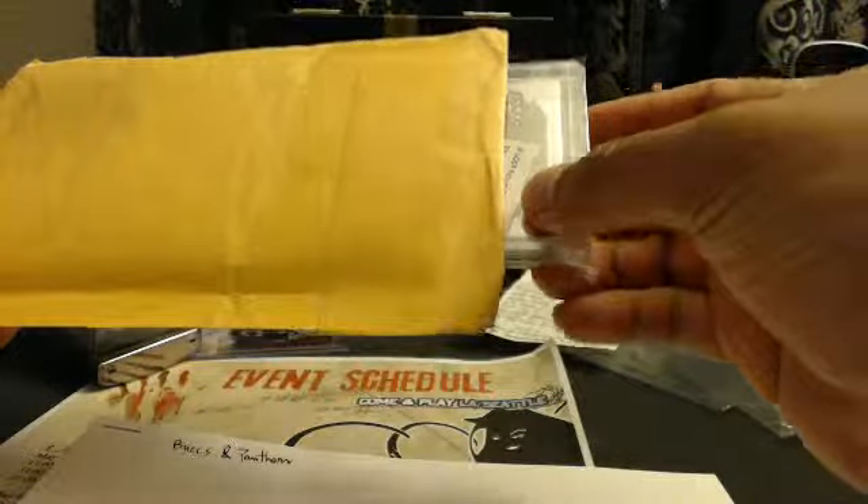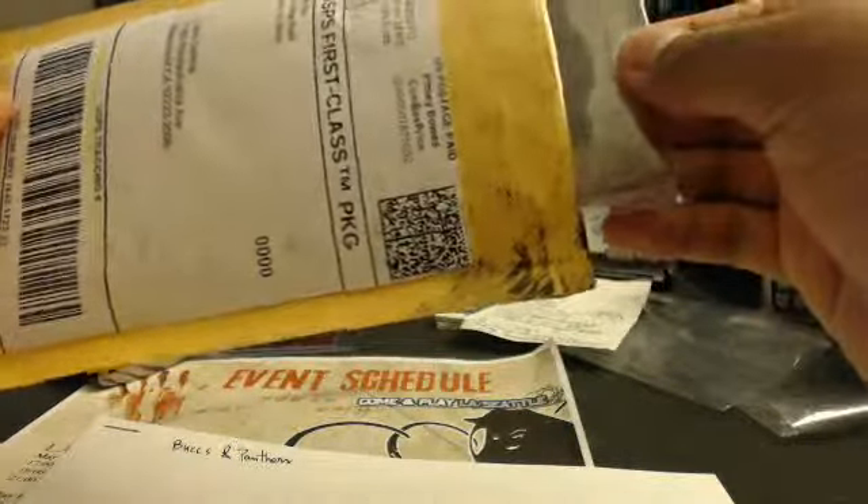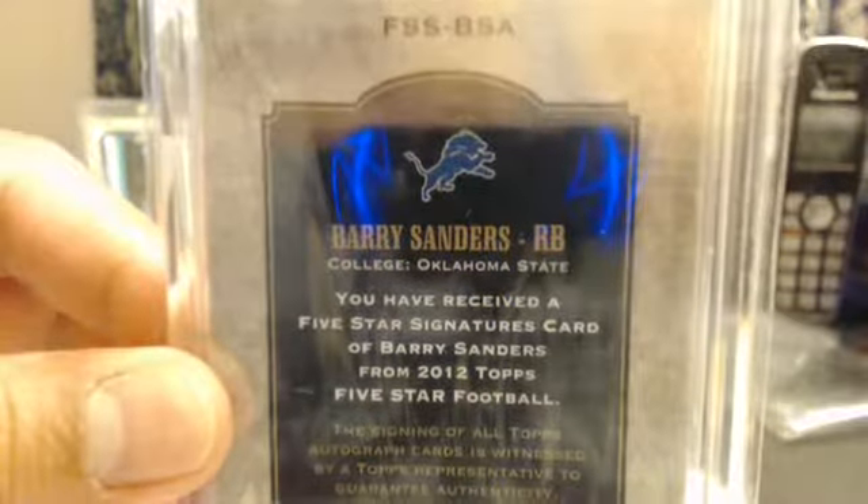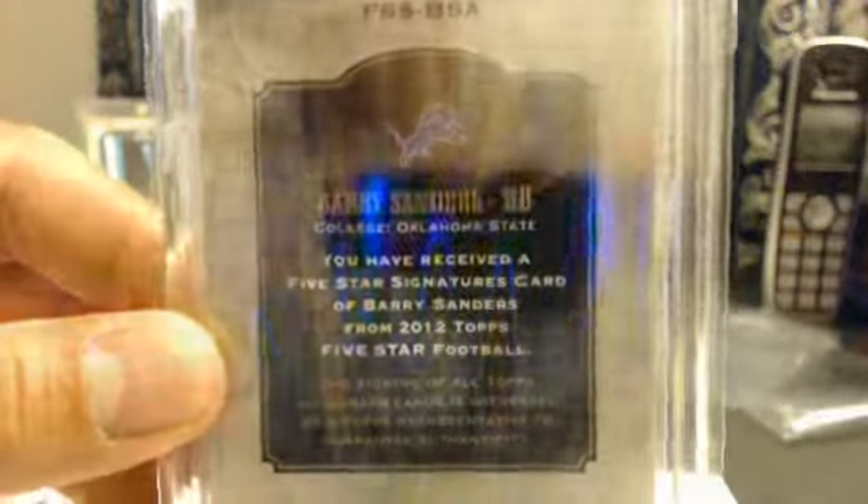That's the bad news, so it came in late. There we go — it's a Barry Sanders, and it's well worth it to wait this long. Barry Sanders, Hall of Famer, boom.